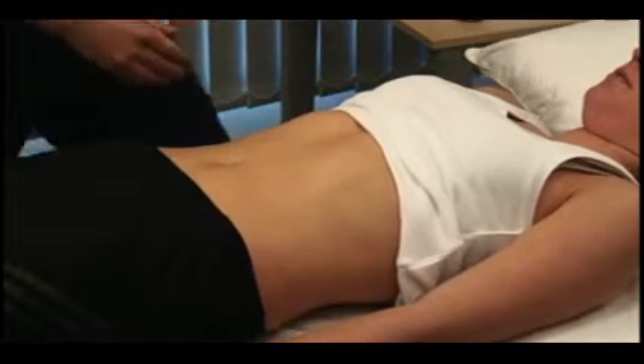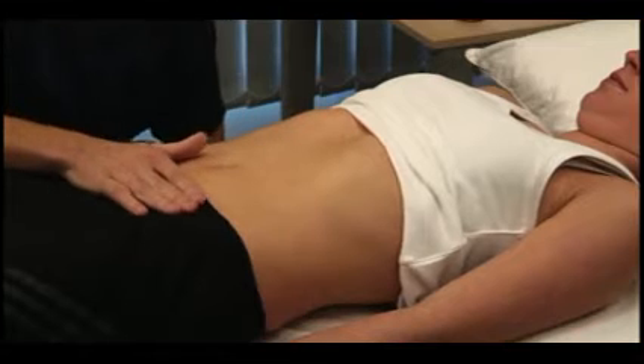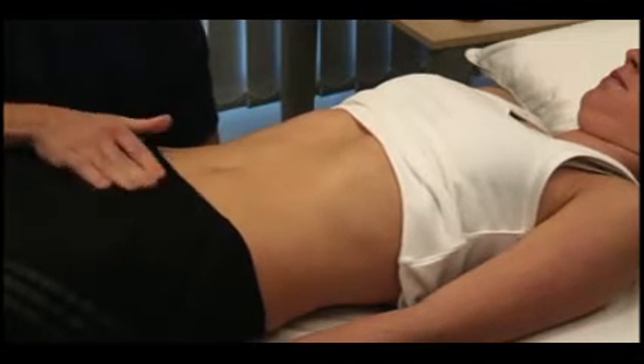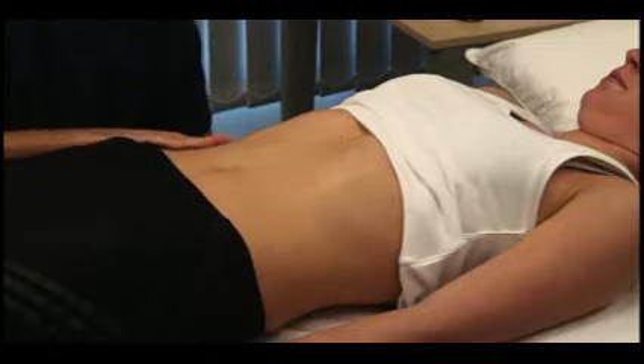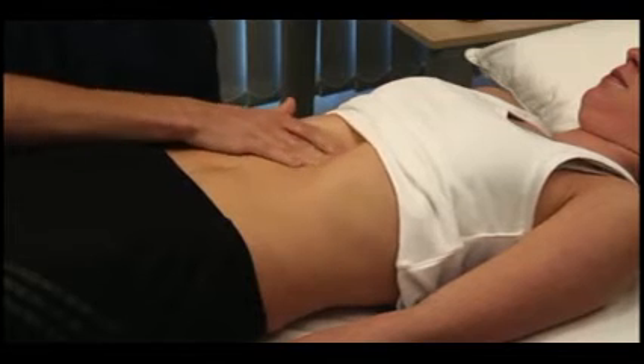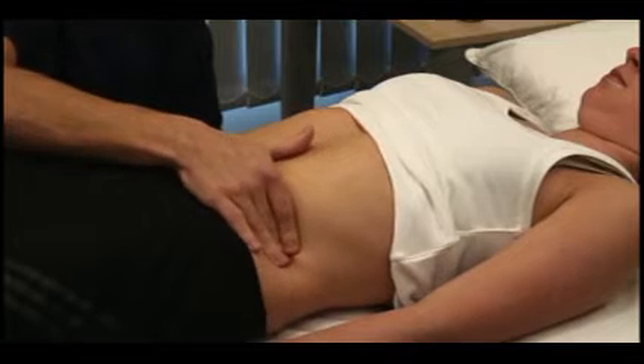Do you have any pain anywhere? No. I'm just going to feel very gently — let me know if it's sore. Ensure that your hands are warm and sit on or kneel beside the bed. Use your right hand, keeping it flat in contact with the abdominal wall, and avoid using your fingertips. Watch the patient's face for any sign of discomfort throughout the examination.